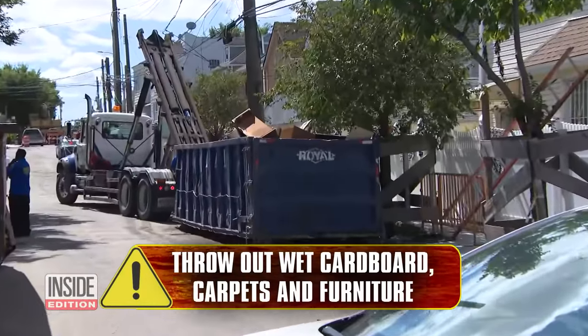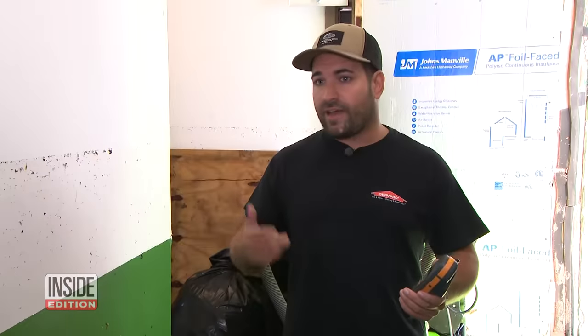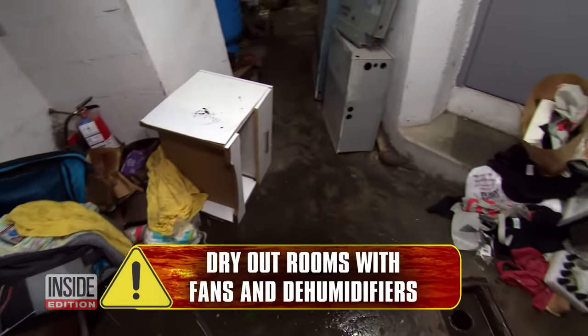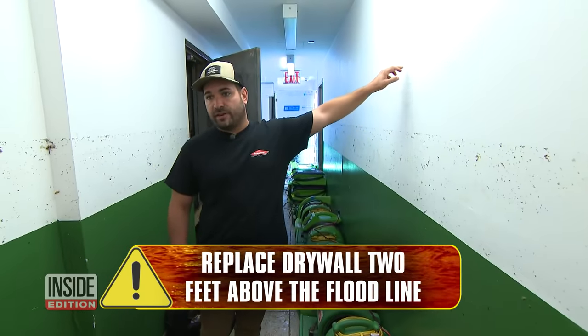Throw out wet cardboard, carpets, and furniture. The floodwater is dirty water — you have different toxins and pathogens that come in with it. You want to throw out anything that it touched: furniture, clothing, fabric items, paperwork, anything that really got in contact with it. Dry out rooms with fans and dehumidifiers, and replace drywall two feet above the floodline.